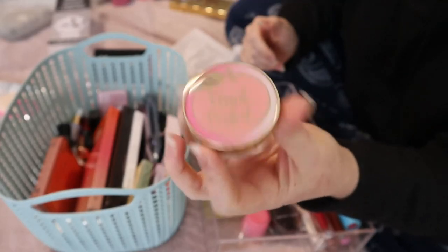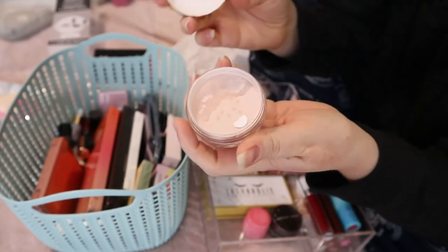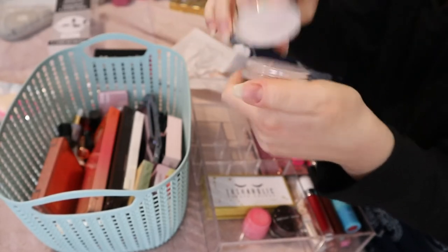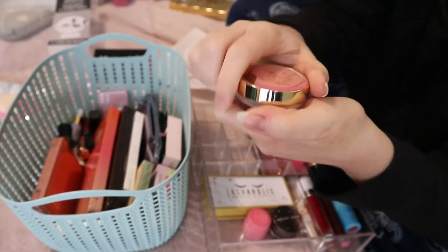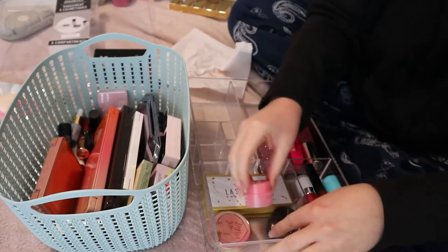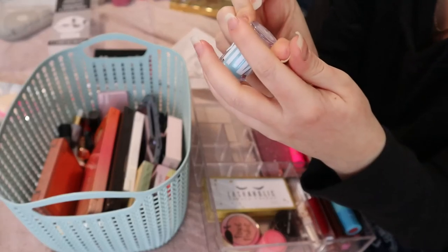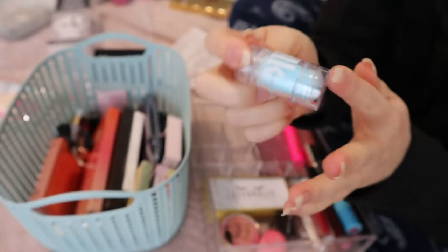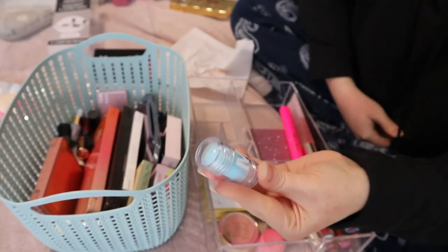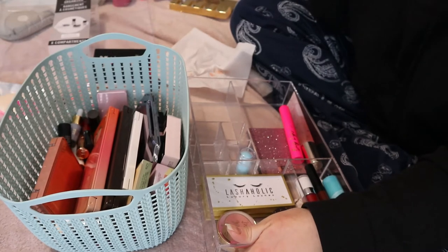This is the Too Faced Peach Perfect Loose Setting Powder — it's a mini size from a Sephora Favorites set. I haven't opened it yet and I don't need to open another powder right now. Then there's a little Milk Makeup Cooling Water — this is a good product to use before putting makeup on. I do want to try this. I'm going to put it in here because when I do my seasonal makeup basket I pull things from different sections, and this will count as one of those new products.